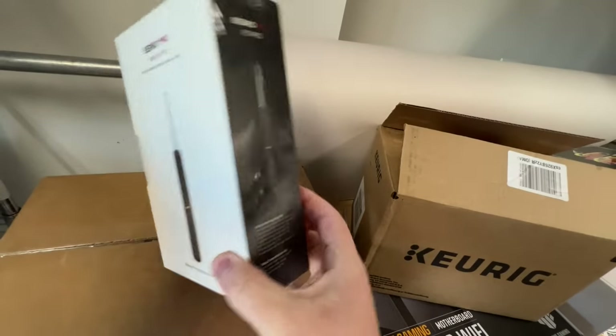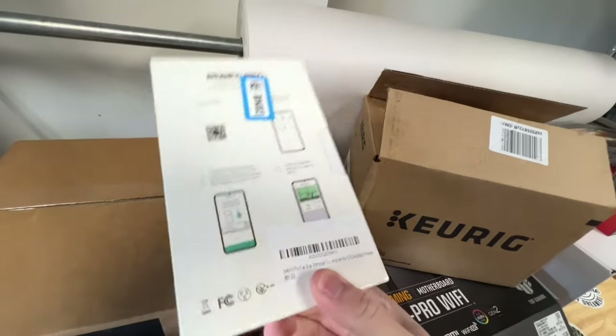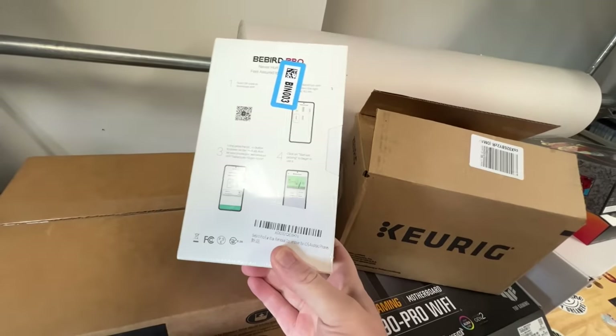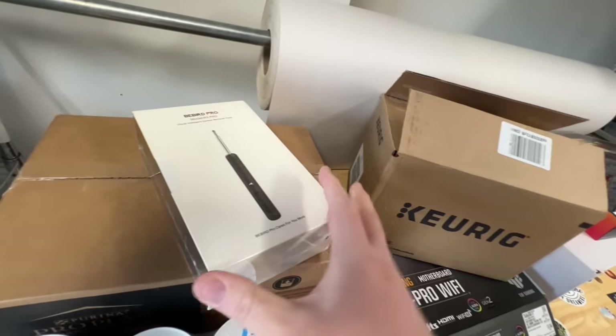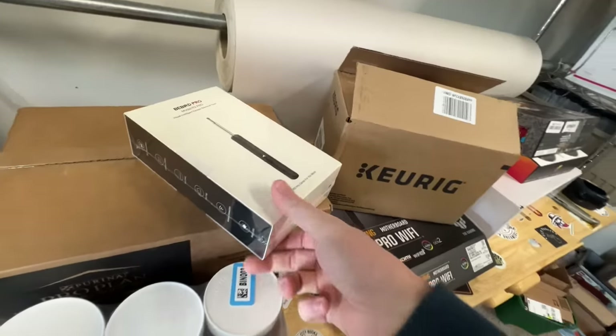Kind of looks gross to me to be honest, but this is brand new sealed. Obviously I paid seven for this too because it was a seven dollar day. And these are going for about 30 to 40 bucks, so there's a little bit of profit to be made on that.